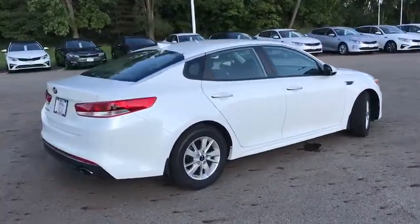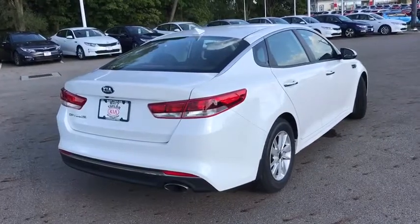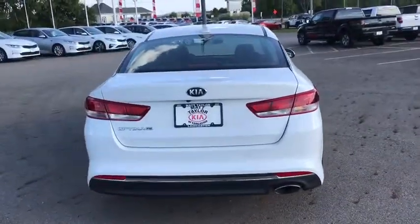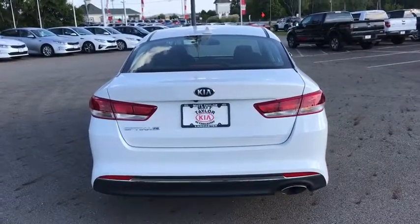Its smooth flowing lines speak of grace and style and offer a strong hint of European luxury. This vehicle has less than 30,000 miles. Here are some of this vehicle's great options.